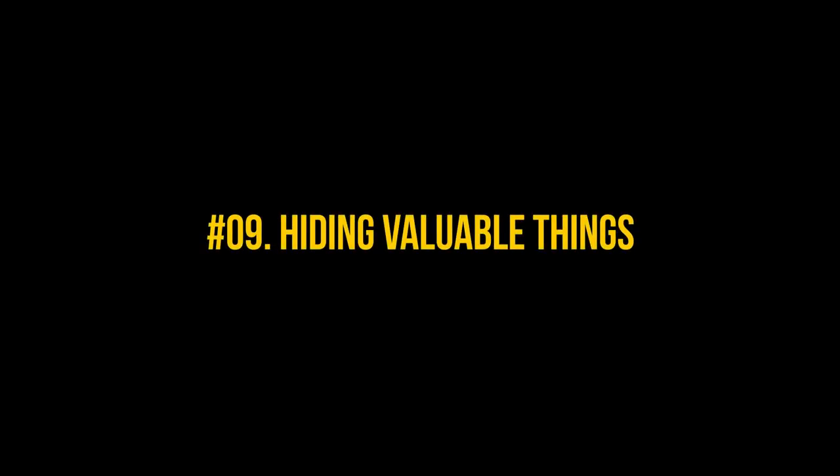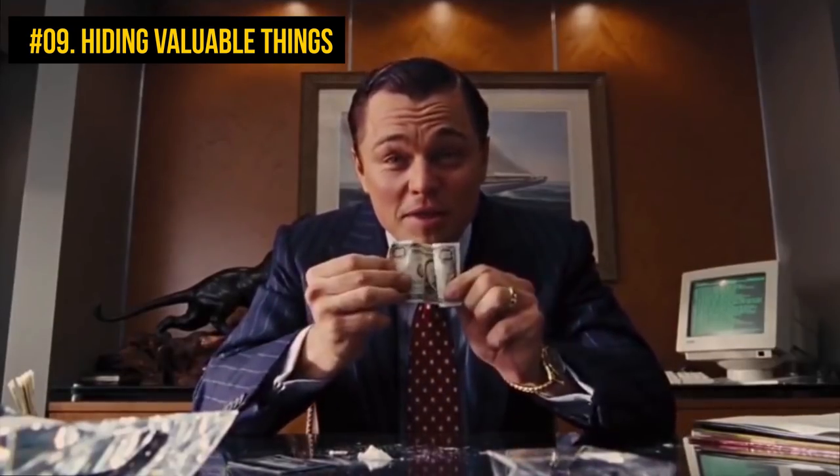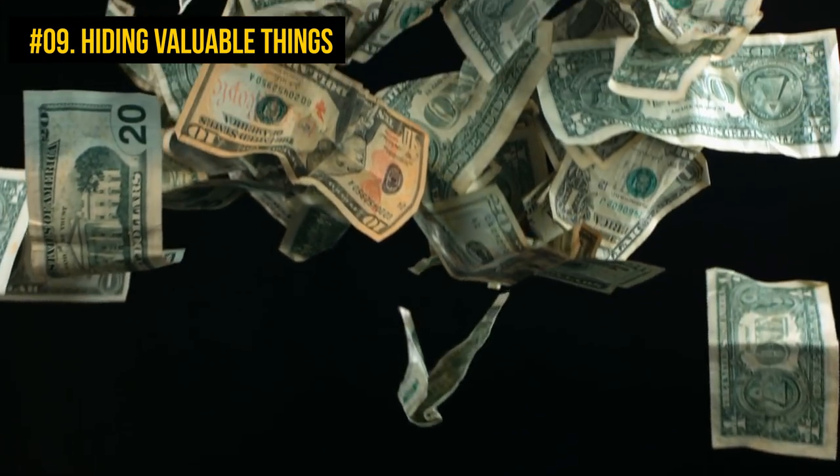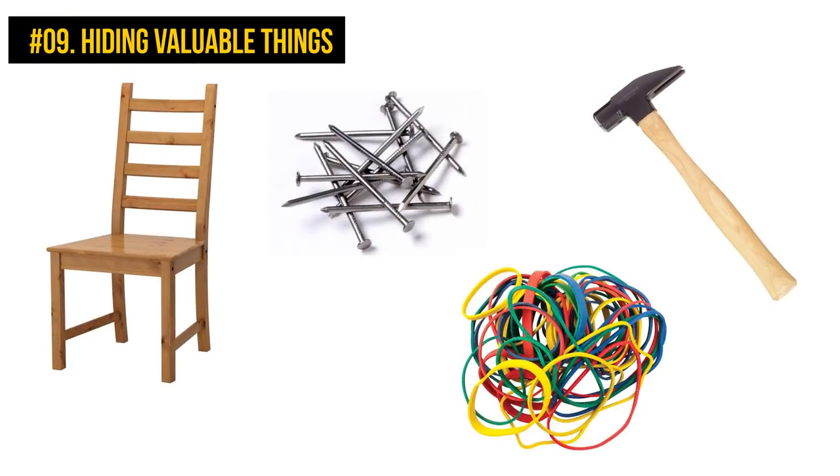Number 9: Hiding valuable things. If you have a stash of money or valuable documents you need to hide, here is an easy DIY idea for you. All you need is a chair, a hammer, some nails, and rubber bands.